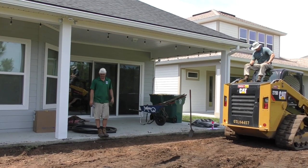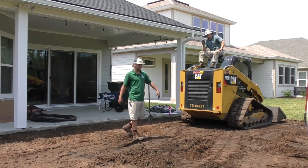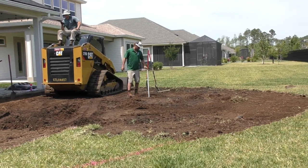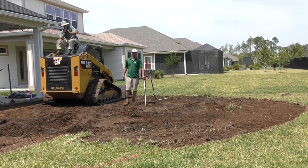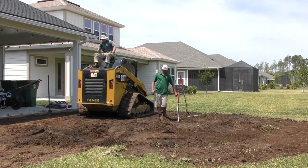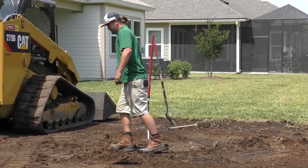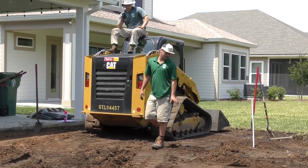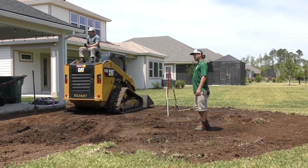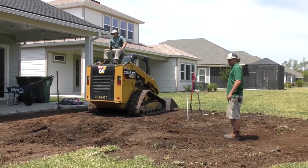We're going to do pavers on top, extending out and pretty much doubling his outside living space with some hardscaping. We have this little half-inch pipe here marking the center of a Roma circle kit made by Tremron, so that's going to be one full circle. Right up against it here is where we're going to be doing our pondless waterfall.